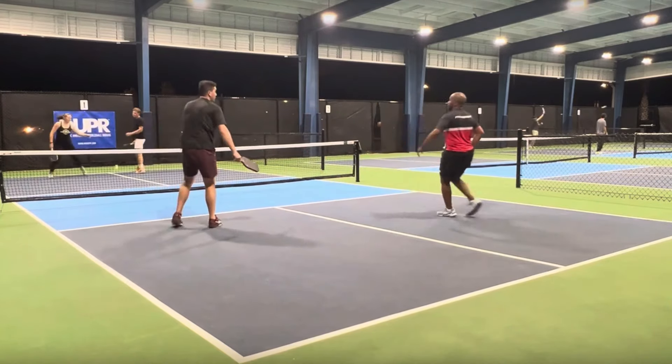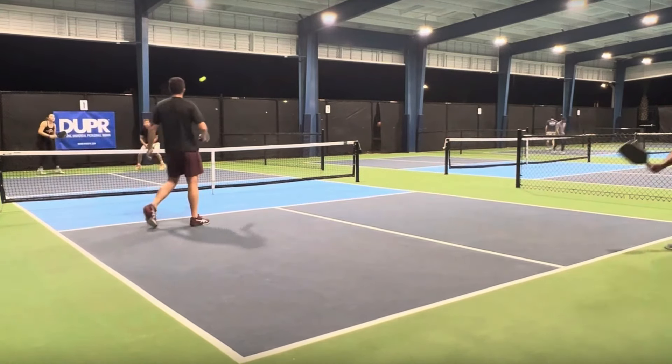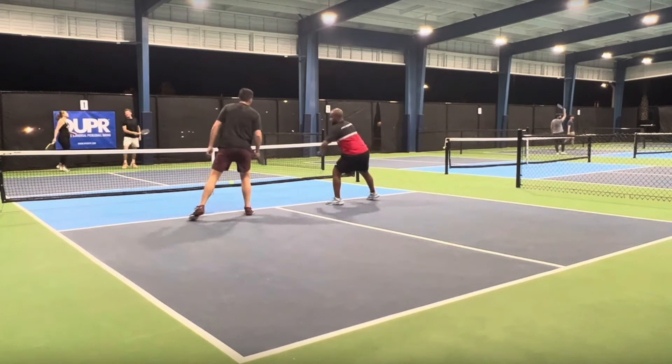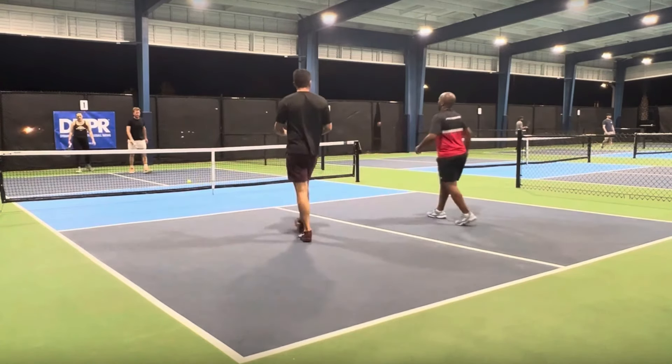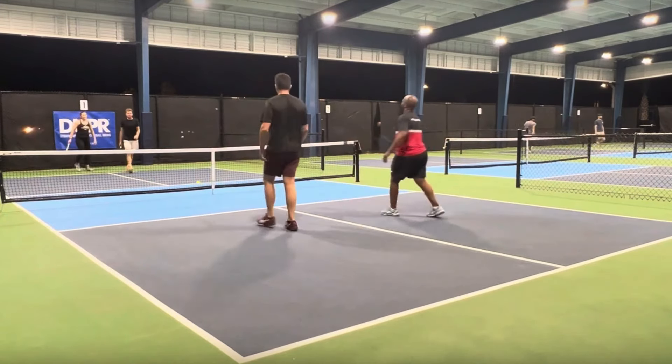A little mistake there — another instance where both players tried to get the ball and neither player could get it over the net.